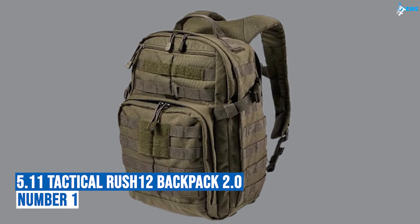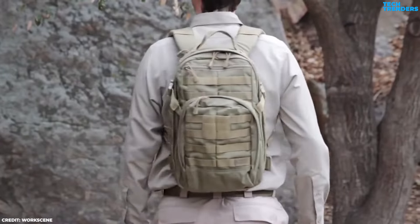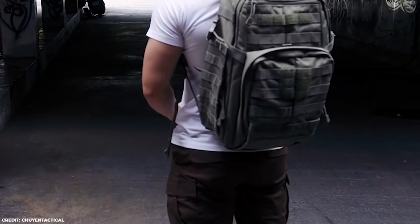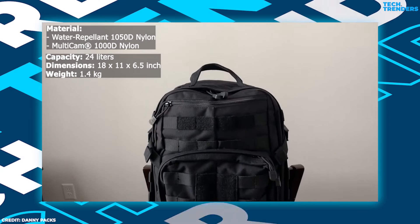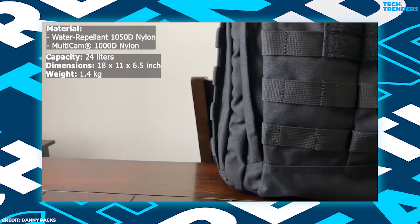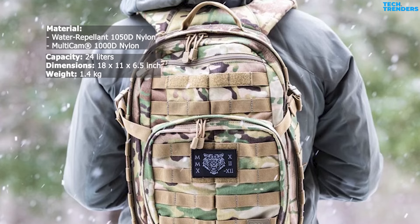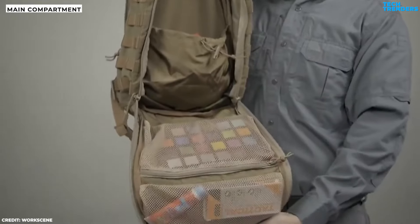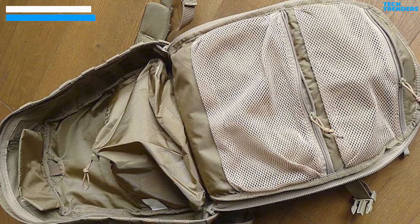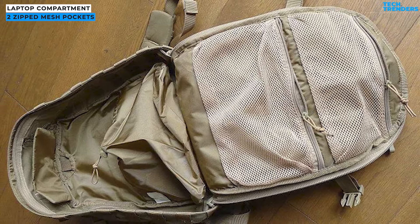Number 1: 5.11 Tactical Rush 12 Backpack 2.0. The 5.11 Rush 12 2.0 is a premium quality tactical backpack with a large amount of storage options to organize your 24-liter carrying capacity. The entire backpack is constructed from durable, water-resistant 1050 denier nylon, ensuring reliable support and organization for your gear. You can truly appreciate its sturdiness when you lift this pack. The spacious main compartment features a full zip opening for convenient access to your equipment. It also includes two zipped mesh pockets on the lid and a padded sleeve that accommodates laptops up to 15 inches.